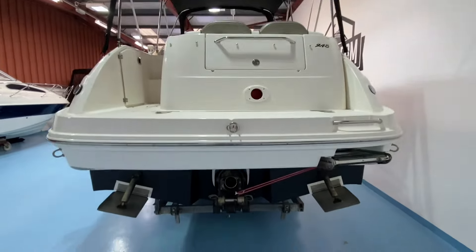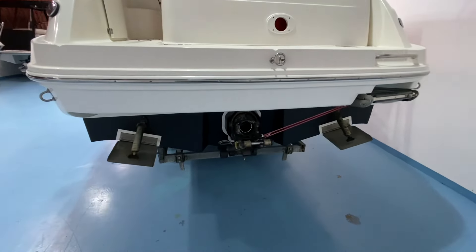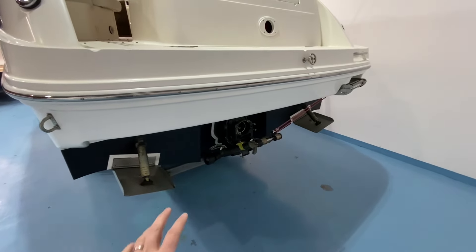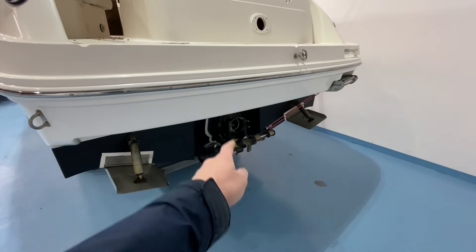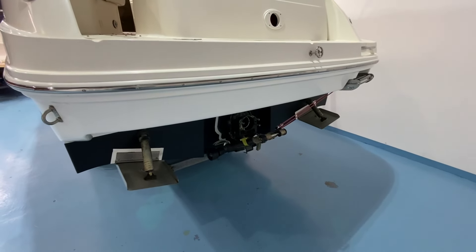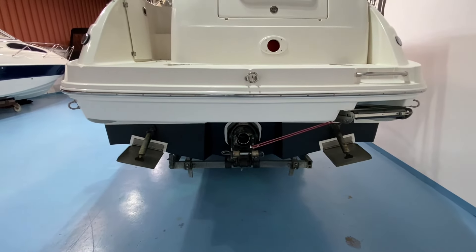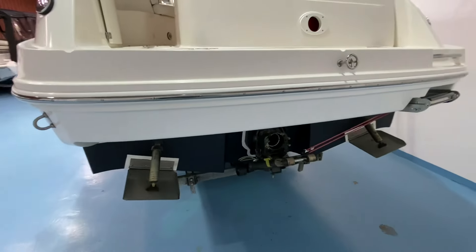Taking a look at the transom, the drive is off — we're still in the middle of the service work. With all our stock boats, particularly at this kind of age, we take the sterdrives off, pressure test them, replace the bellows, change all the service items, and leave them completely as good as we can make them because we are standing over these boats. We give a three-month mechanical warranty and we want you to have several years of trouble-free use.